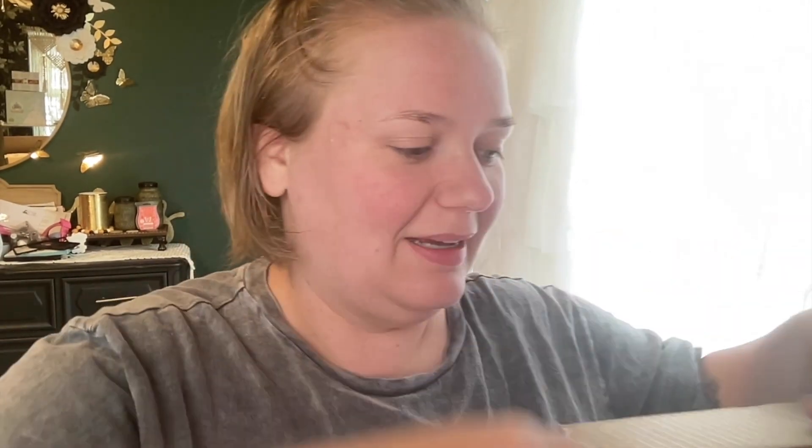Here's the first box — it had the scent and warmer of the month for September. The past few months I haven't been getting the warmer of the month because I have a lot of warmers, but whenever I saw this one I had to have it. Halloween is my favorite holiday. It's called Countdown to Halloween — it's like a little Frankenstein holding a calendar. The scent of the month is called Gimme Candy, and I can already smell it through the package — it smells very sweet.